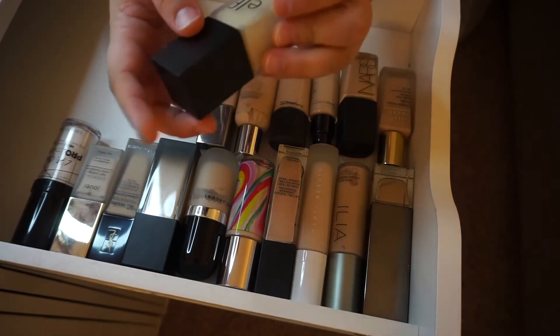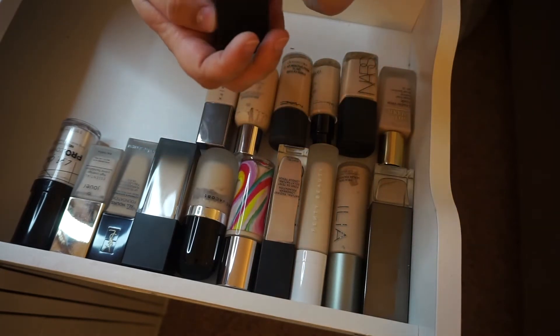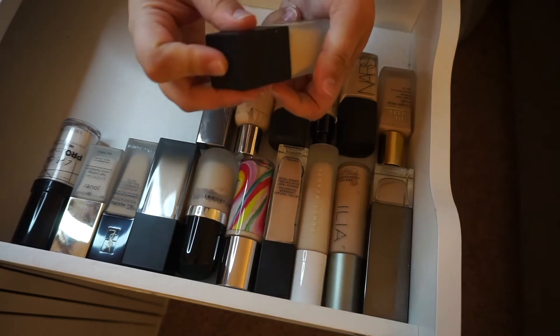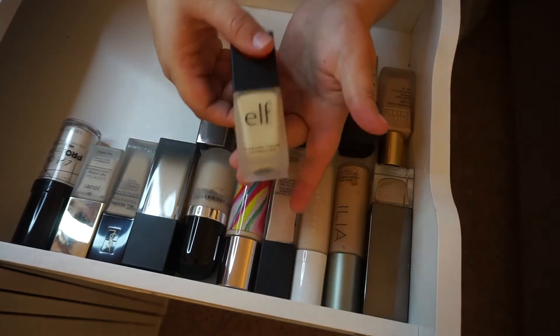The e.l.f. Flawless Finish Foundation in Light Ivory — I haven't used this one either for some reason, but it's also in this drawer so I'll keep it and give it a try.